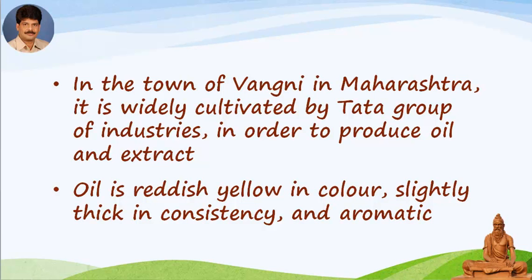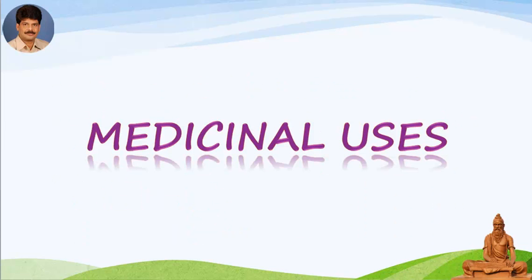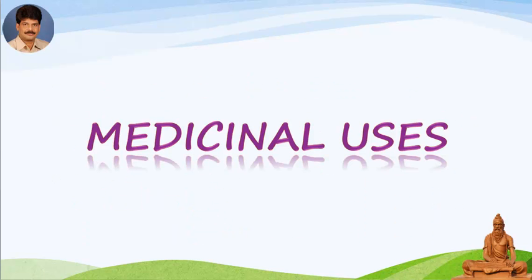Lemongrass is cultivated in order to produce and extract oil. The oil is reddish yellow in color, slightly thick in consistency and aromatic. It contains citral in huge amounts and is used as an aromatic compound in medicine. It is also used in preparing tablets of Vitamin A, fragrant soaps, cosmetics, peppermint and lemon drops.